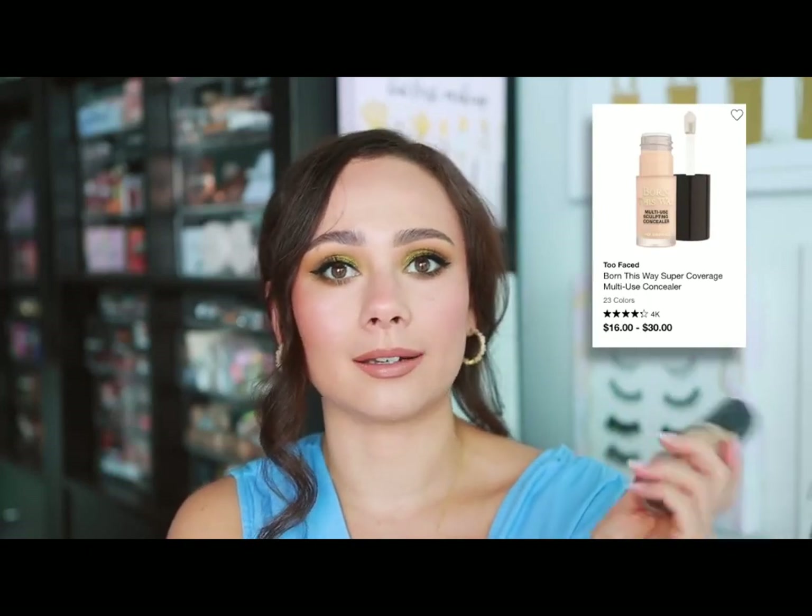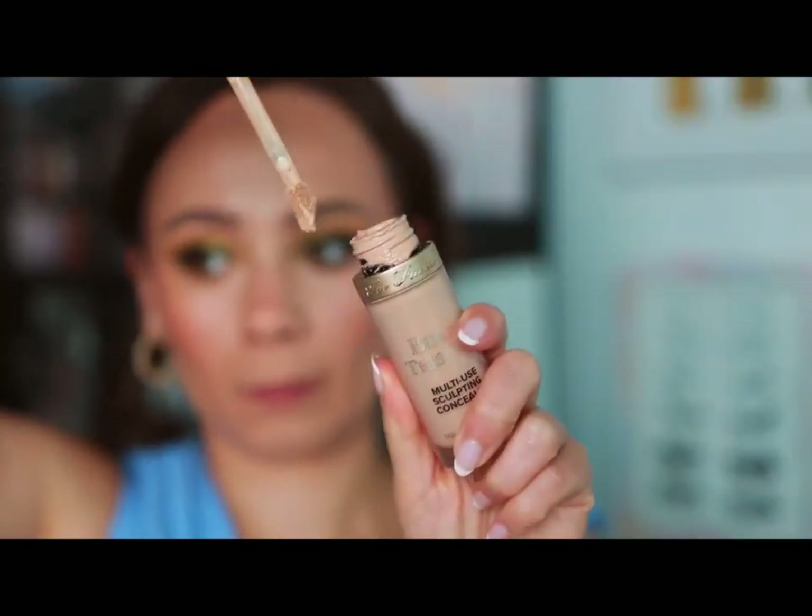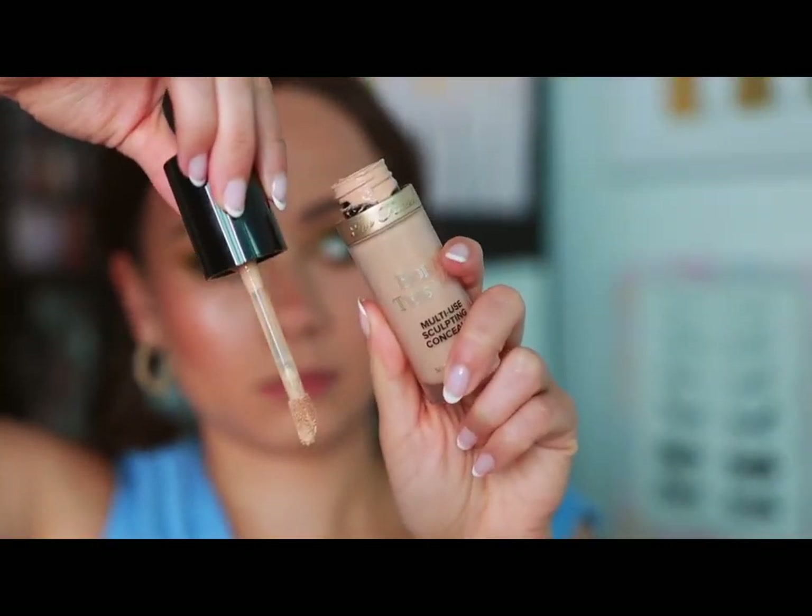Too Faced — the Born This Way Multi-Use Sculpting Concealer is one of those products I use nearly every day. It truly is a staple to me. It's so versatile — lots of coverage but still quite hydrating. It looks really great used as a foundation but is also a beautiful, very soft hydrating concealer. One of the best concealers on the market.